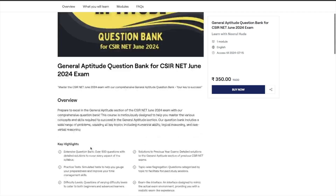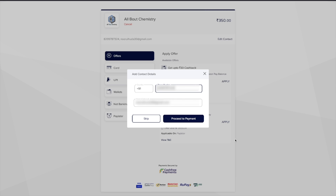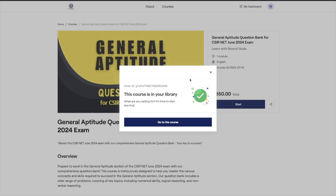Now you need to enroll into this course. All you have to do is click on the 'Buy Now' button to purchase it. This is the payment page — fill in your details and proceed to payment. You can make payment through card, UPI, wallets, or net banking — all options are available. Once your payment is done, you will get a confirmation like this.